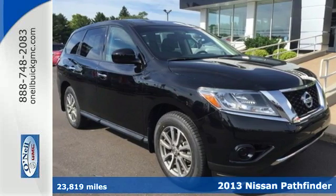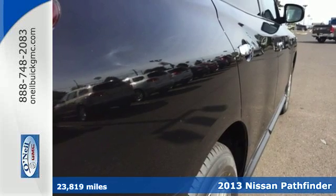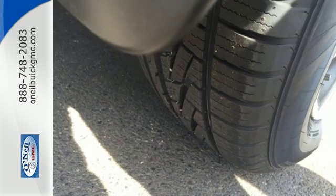Here's a 2013 Nissan Pathfinder. It will provide driving refinement, coupled with exceptional gas mileage, not to mention best-in-class passenger volume.